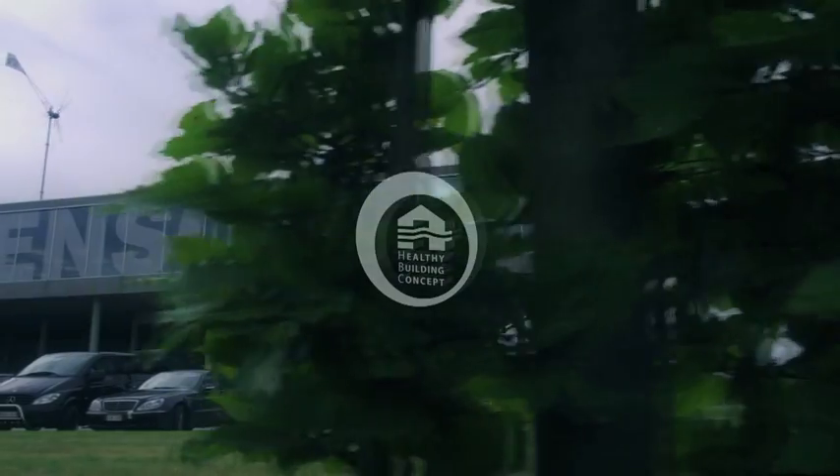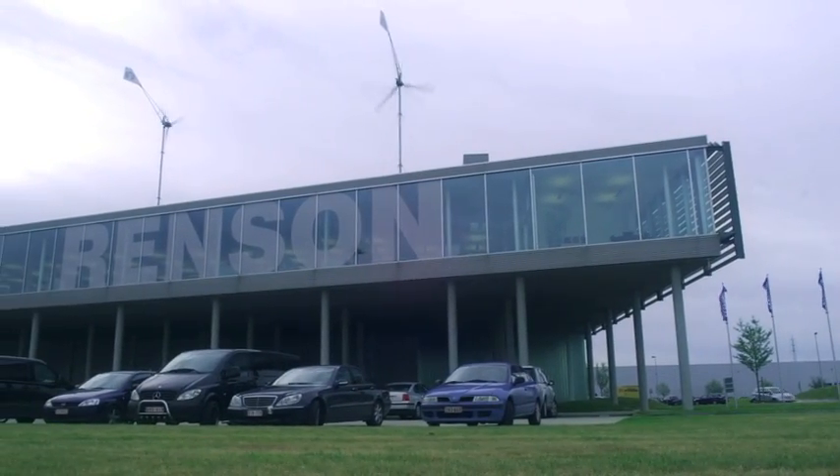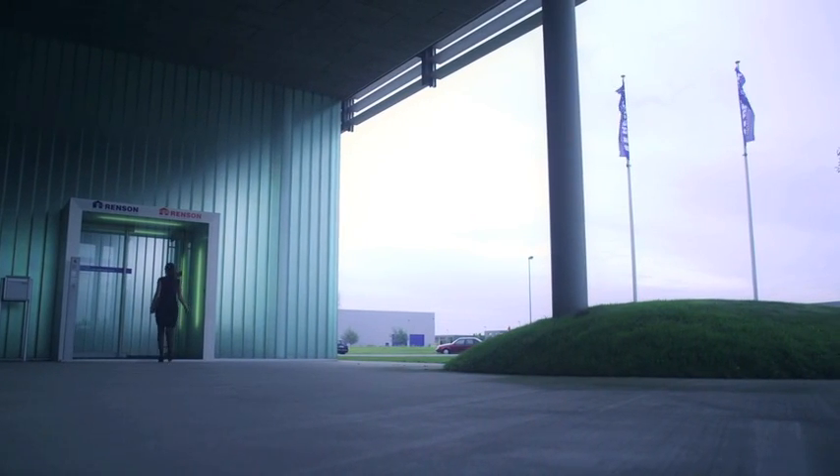Sustainable building means building with respect for humans and the environment. The Rensen healthy building concept makes use of natural elements to create a healthy indoor environment without superfluous energy consumption. Key is the combination of age-old building principles and modern technology.